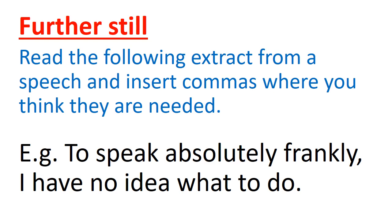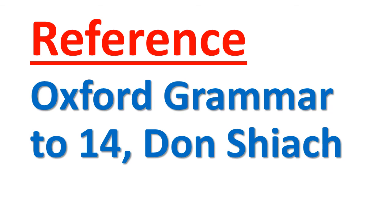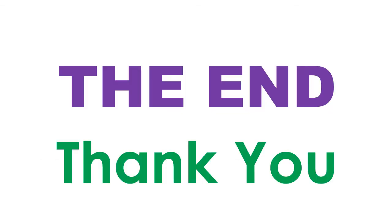Here is the summary of the lesson. Commas affect the meaning of sentences. Commas are used to separate a list of nouns. Commas are used to separate a list of adjectives. Commas are used to separate a list of verbs. Commas are used with asides. Reference: Oxford Grammar 14 book by Don Siak. That is the end of the lesson, children. Thank you for listening to my lesson.